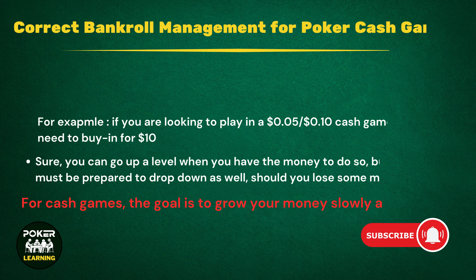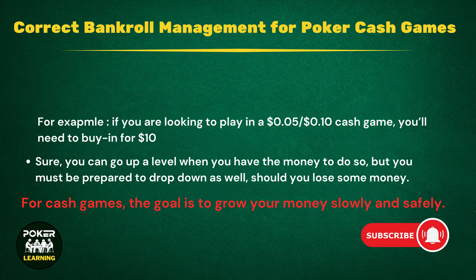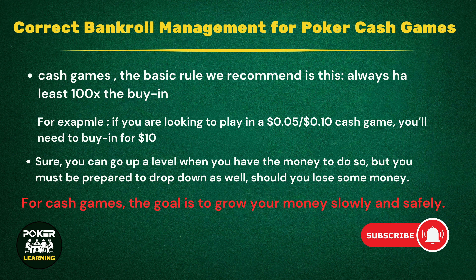Correct bankroll management for cash games. So you've built up a decent bankroll — how do you then decide how much to spend? Well, it really depends on if you are playing cash games or tournaments. If you choose to play cash games, the basic rule we recommend is this: always have at least 100x the buy-in. You can calculate the buy-in by multiplying the big blind by 100. So if you are looking to play in a $0.05/$0.10 cash game, you'll need to buy in for $10, meaning that you will need to have a bankroll of $1,000. It might seem like you're leaving a lot behind, but this is the kind of cautious play the best players use.